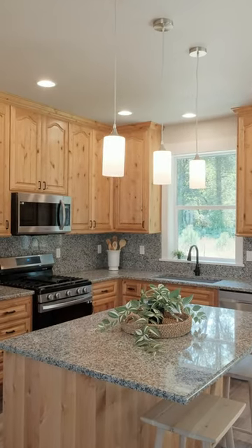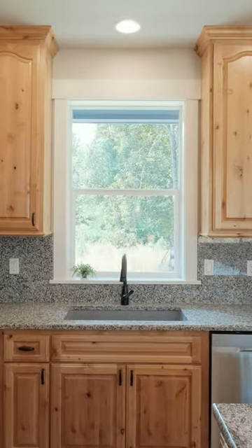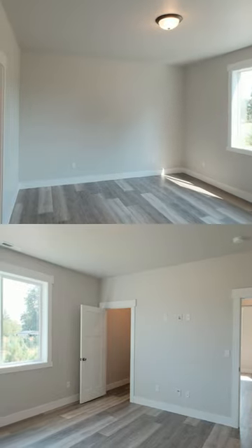Then you move to the kitchen — granite countertops, soft-close cabinetry, propane cooktop stove, electric oven. A hallway down to the left is where the bedrooms are.